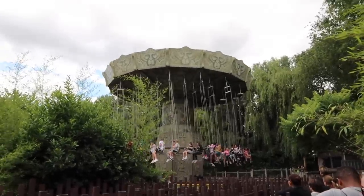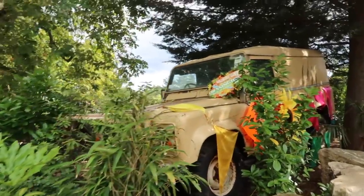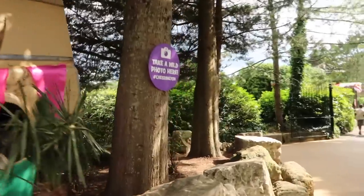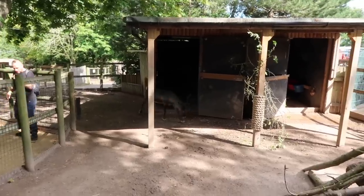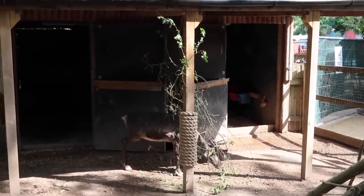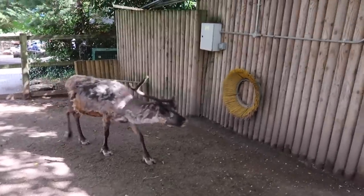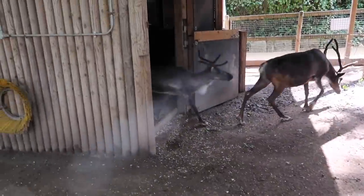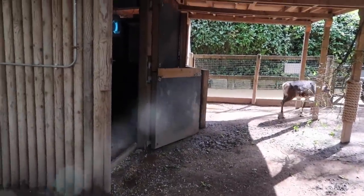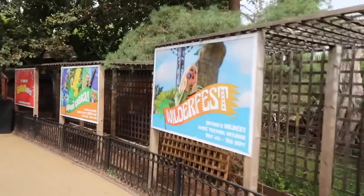Just having a little wander around and explore - I absolutely love all the stuff they've got set up for Wilderfest, it's so colourful and lovely. We're going to have a little look at the animals - there's reindeer around here which look super cute. Hello mate, hello sweet darling - oh look at your hair, are you shedding for the summer?